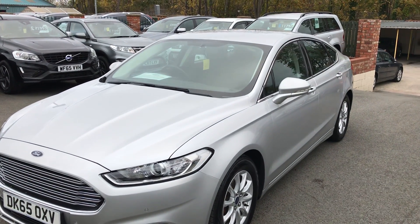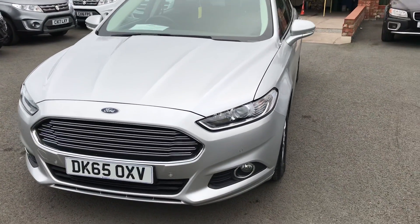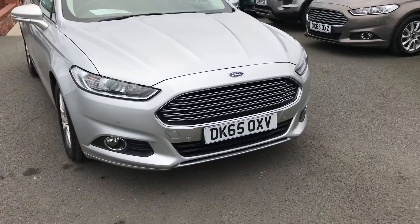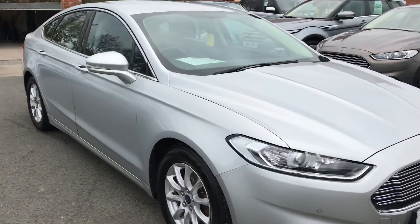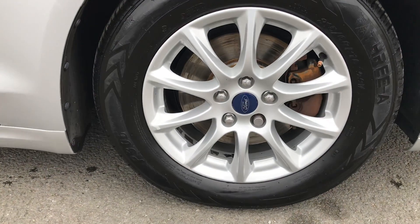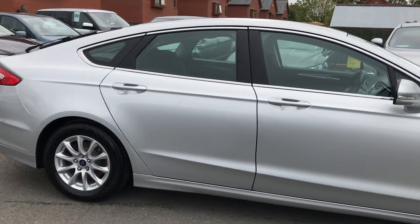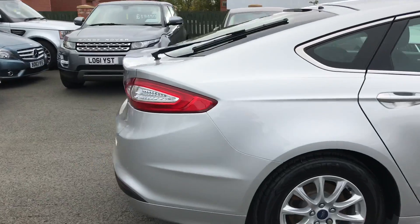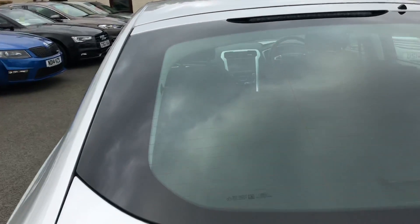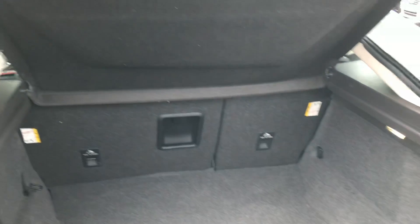Hello and welcome to DCI Motor Centre, I'm Will. Today we've got for you a 4.1, it's a 2.0-litre diesel ZTEC Econetic, 65 plate, 2015 in silver. Front parking sensors, front box, car's in lovely condition, 16-inch alloy wheels. We've got rear parking sensors, huge boot area and parcel shelf is present.